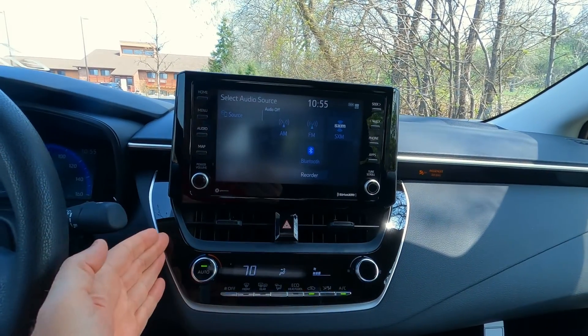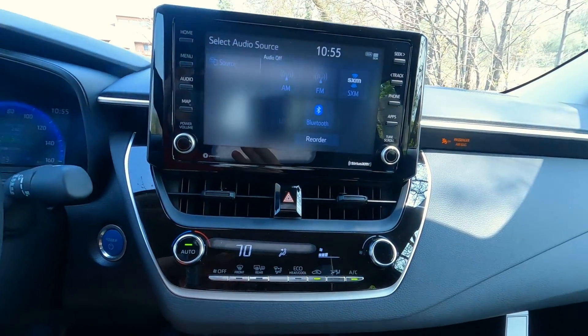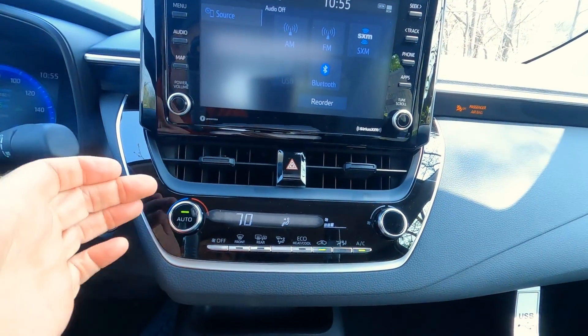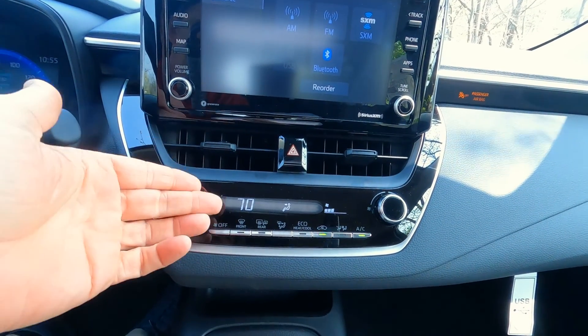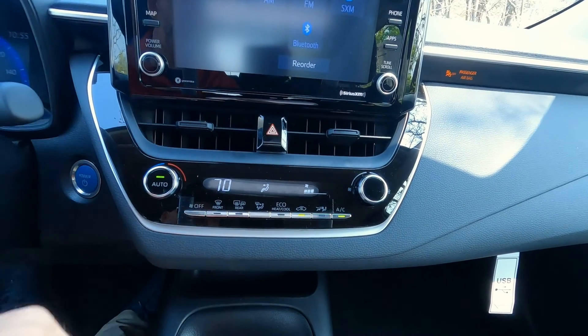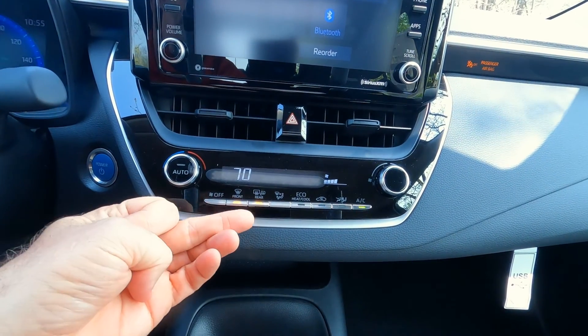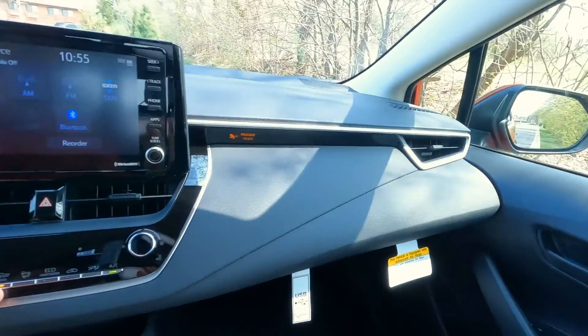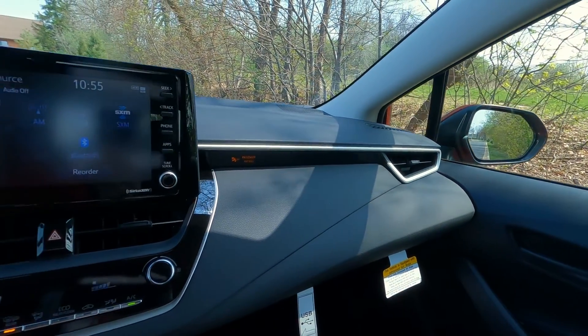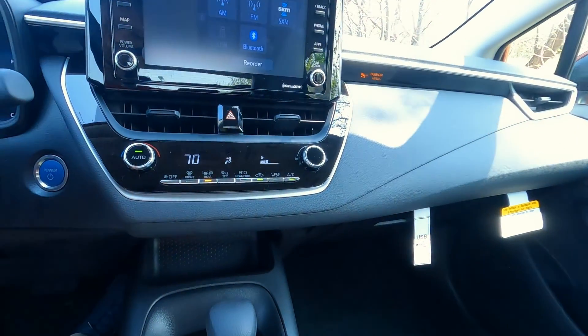There's gloss black trim with silver highlights around the heating and air conditioning. This is an automatic air conditioning system with driver temperature settings only — the passenger runs off the same setting. Front window defrost and rear window defrost are here, and the rear defrost also heats up the outside mirrors. So when you turn on the rear window defrost, it will warm up the outside mirrors and get ice and snow off them pretty quickly.